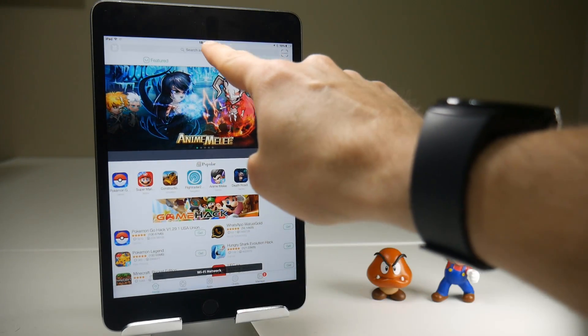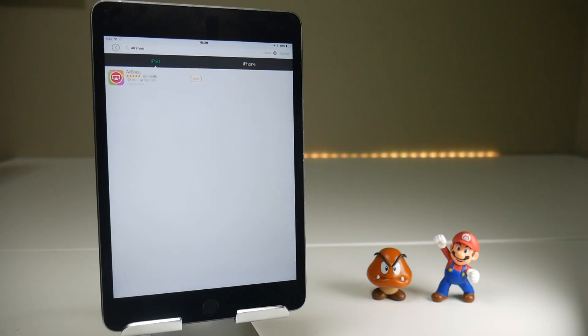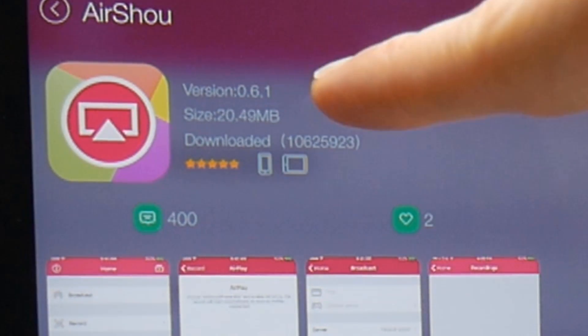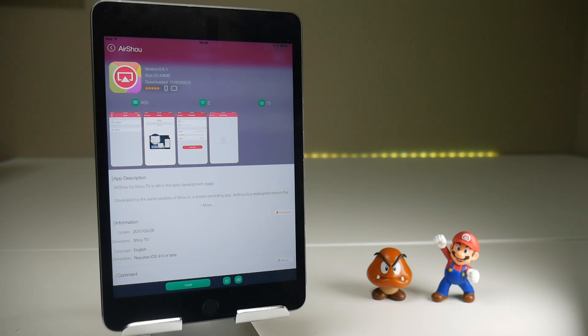Tap on the application and then we will search for AirShou. Once you have your result, tap on it and we should now see that the version number here at the top has changed from 0.75 to 0.61, so they have rolled it back to the one that does include screen recording, which is fantastic.